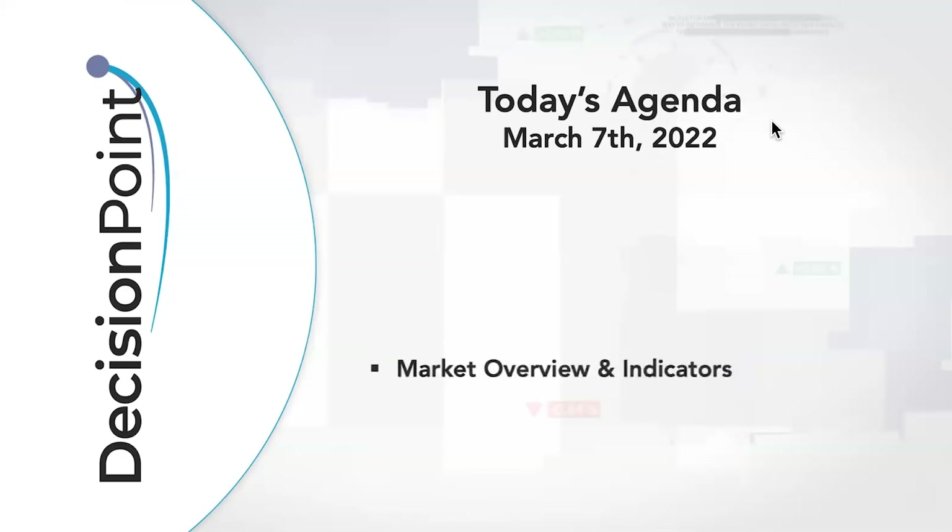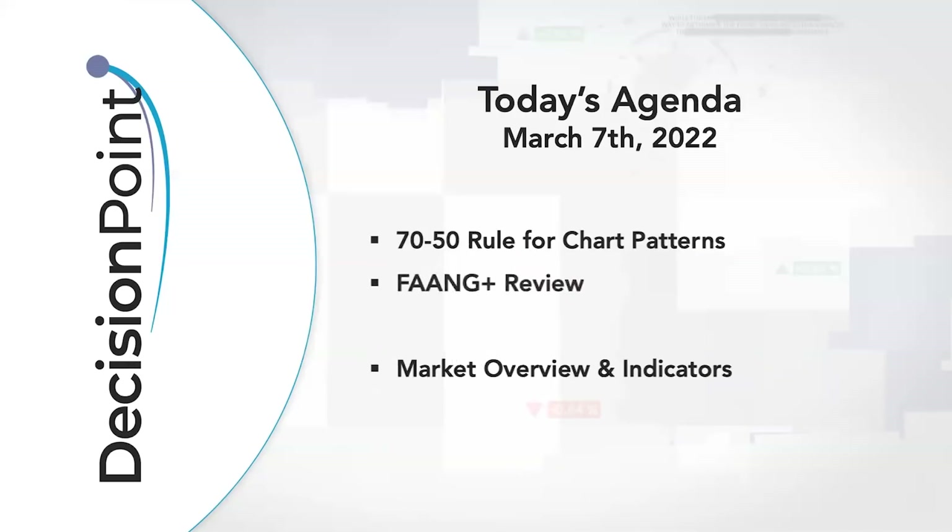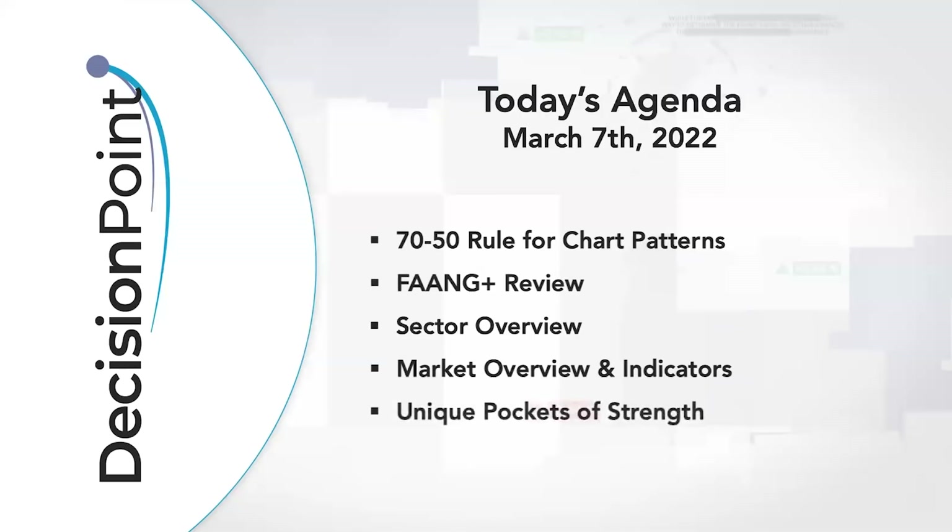Let's look at our agenda. We're going to do our regular market overview and indicators, but Carl has a little bit of extra stuff for us today — he's going to talk about the 70-50 rule for chart patterns. We're going to look at the FANG+ major top 10 capped stocks, a sector overview, and some unique pockets of strength. I'll also cover the Diamonds of the Week, covering quite a few stock symbols.